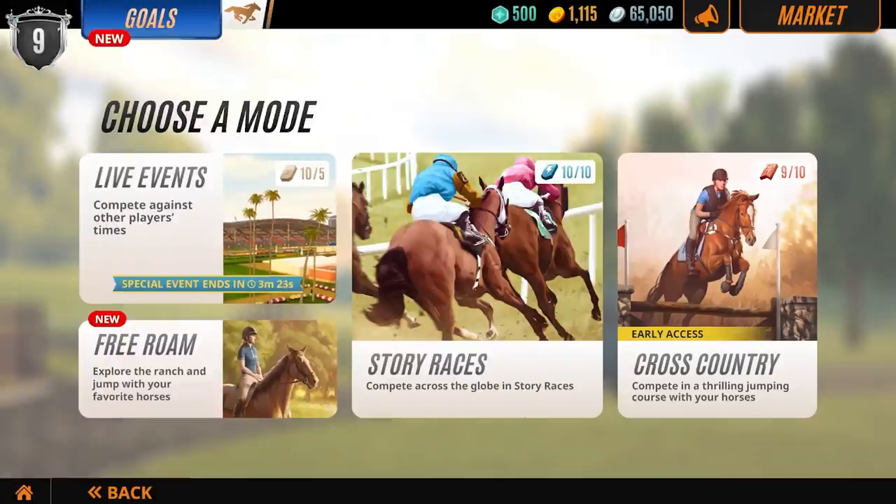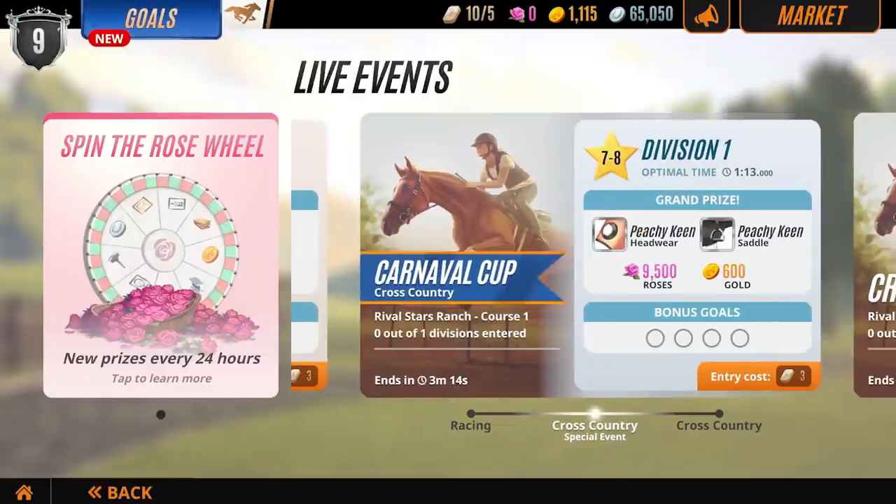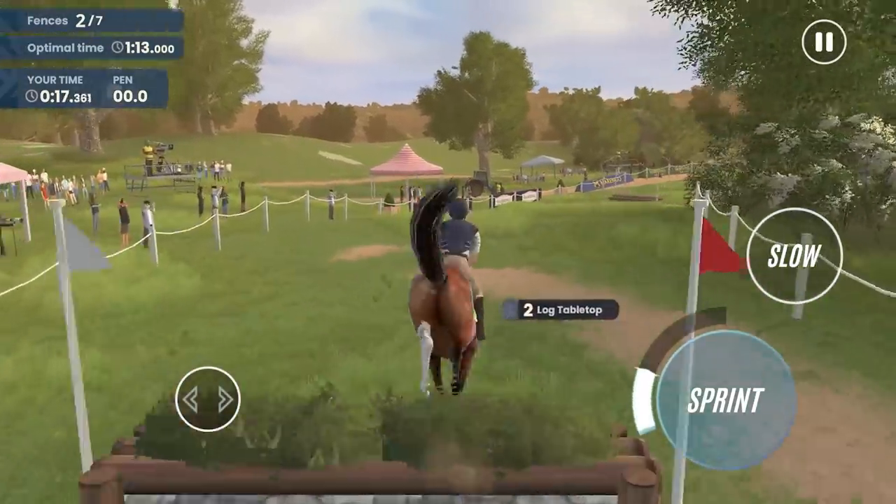Cross Country has also been added to the roster of Live Events, giving you more variety in events, and more opportunities to earn rewards with your favorite horses.